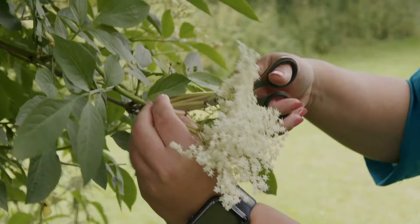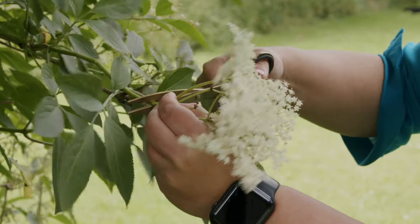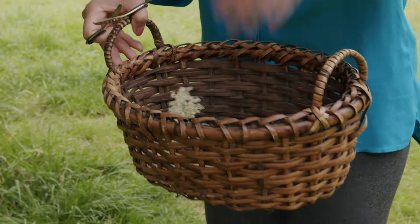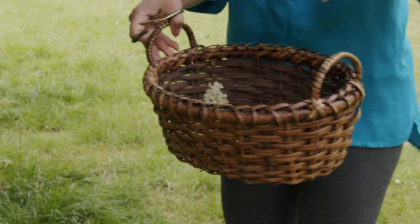To pick them, I take a pair of scissors and just cut the stem at the base. I have my little basket — it's always best to place them in a basket as opposed to a plastic bag so they don't crush or sweat.